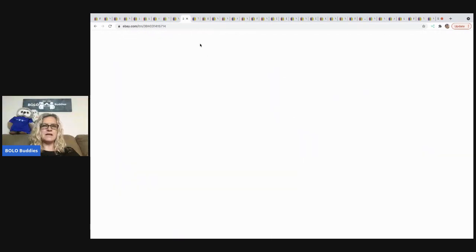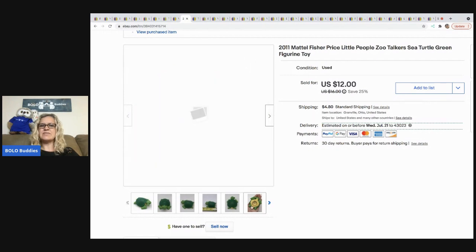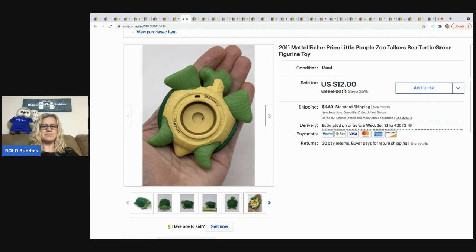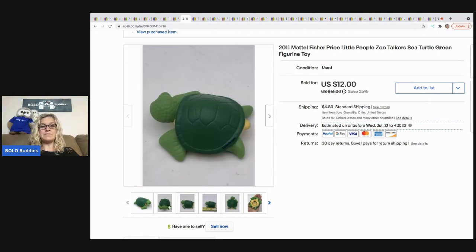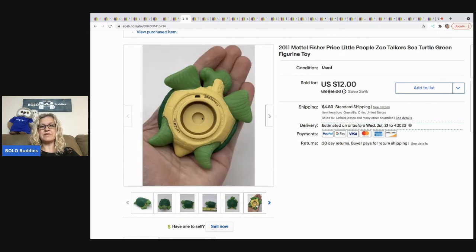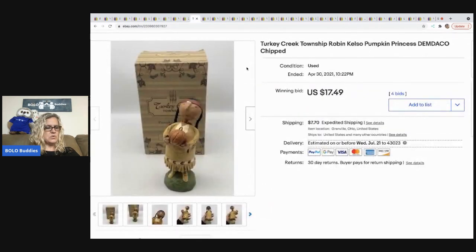The next item is this turtle — a major bread and butter — and it's awesome that it sold for $10 plus shipping, buyer all in for $15.60. This is a Fisher-Price Zoo Talkers sea turtle. You put it on the play set and it makes the play set talk. So if you see any that say Zoo Talkers, definitely look them up — it sold pretty quick.